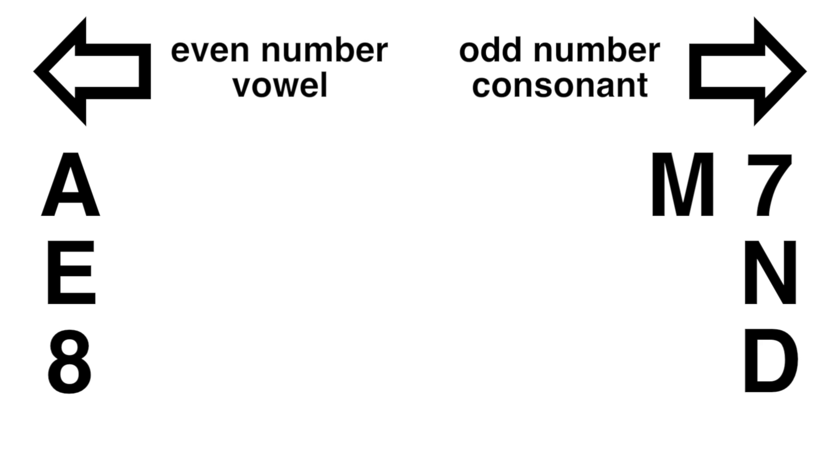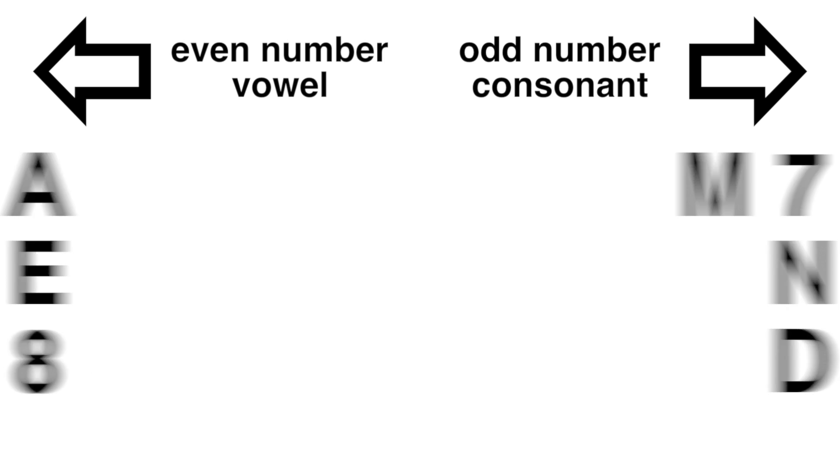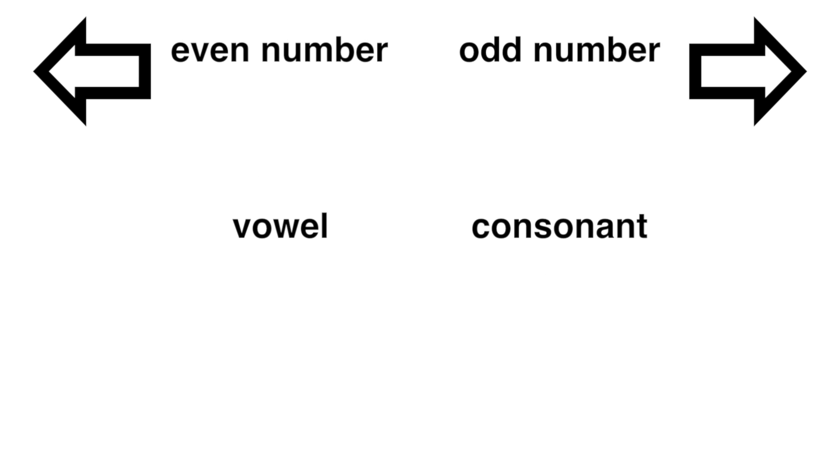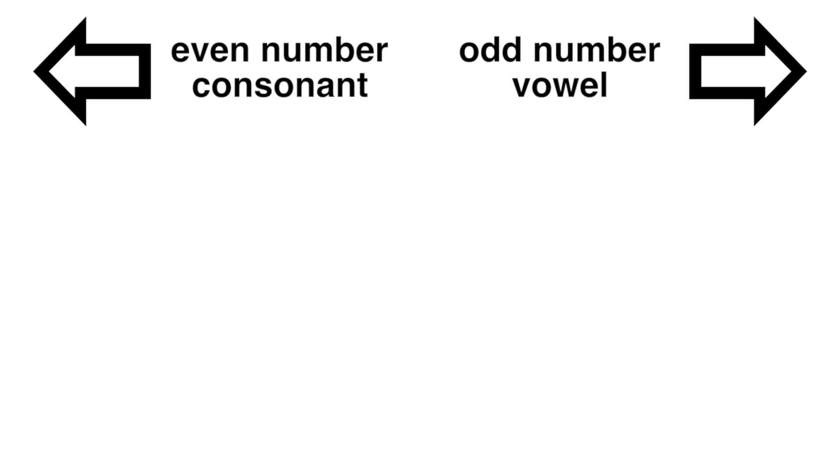Getting used to it? Not too difficult, right? Now I'm going to change the categorization a bit, but just for the letters. Keep sending even numbers to the left and odd numbers to the right, but now send vowels to the right and consonants to the left.